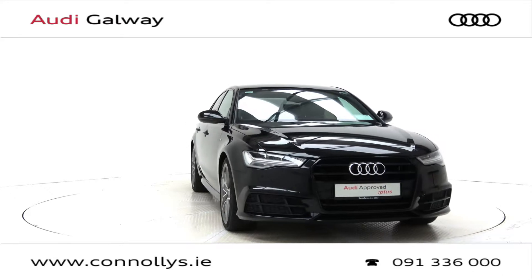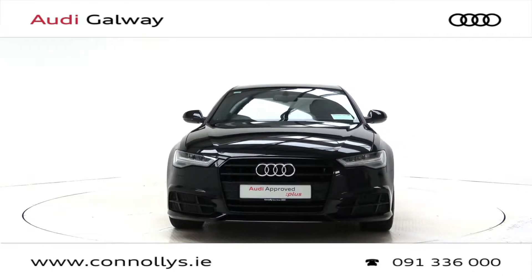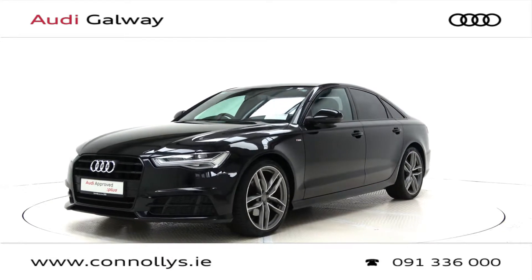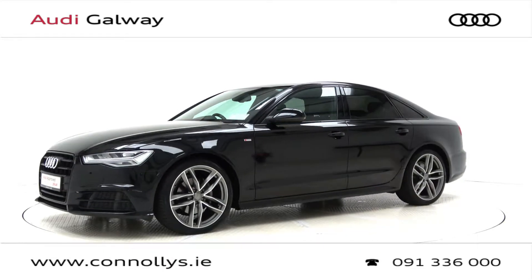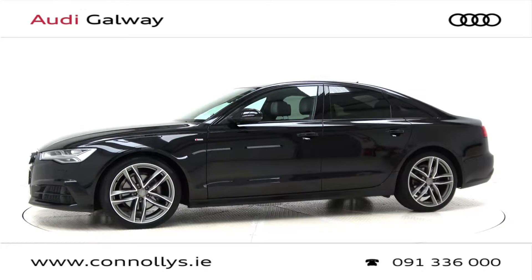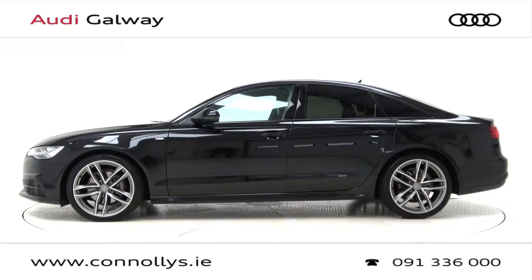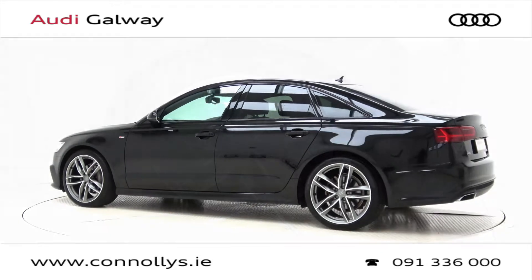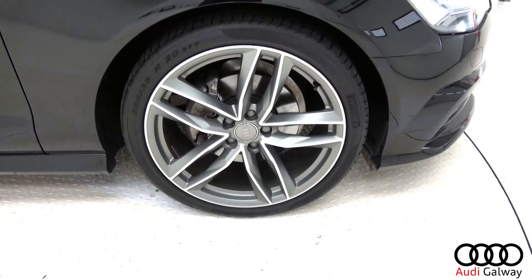Hello and welcome to Audi Galway. We accept all years, makes and models for trade-in. Today we're looking at a 2018 A6 S-line saloon with black pack, finished in Mitos black metallic, powered by a 190 brake horsepower 2-litre TDI engine and S-Tronic automatic gearbox. This model features 20-inch alloy wheels.